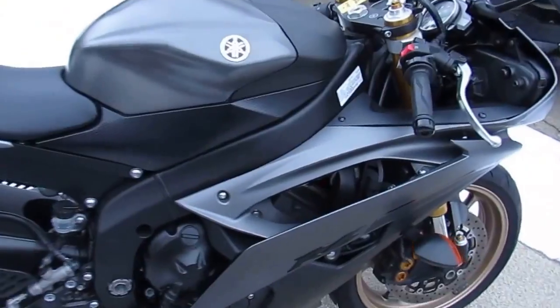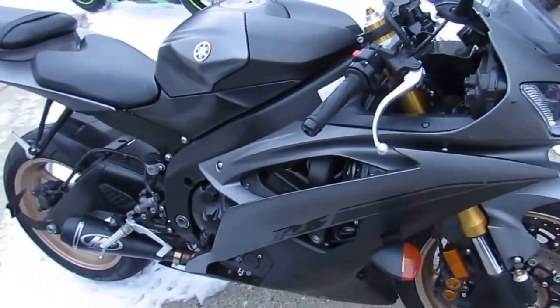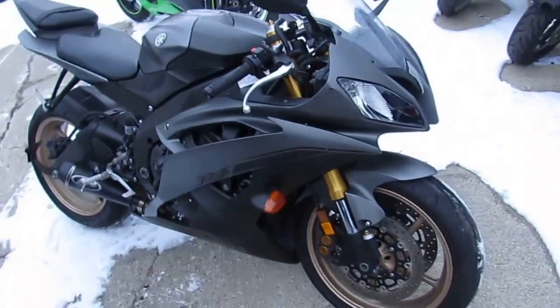It's a certified inspected R6, includes a one year warranty. Sharp bike, and the M4 exhaust makes this R6 sound as cool as it looks.